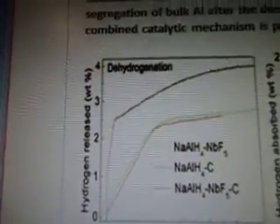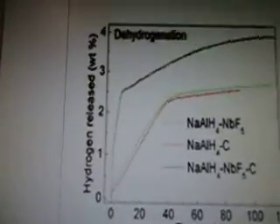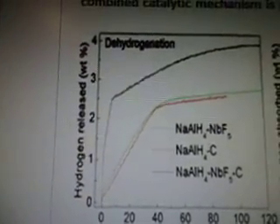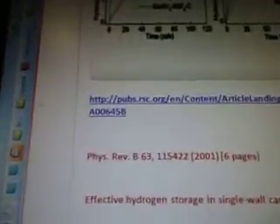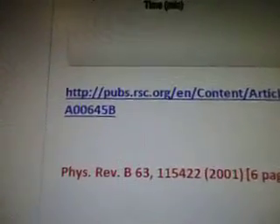So, there's dehydrogenation and rehydrogenation. There are the graphs, and that's from pubs.rsc.org — there's a link there.